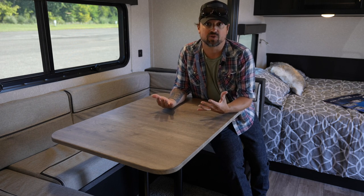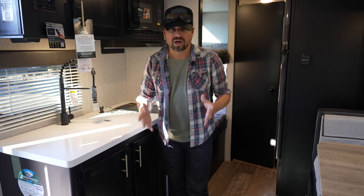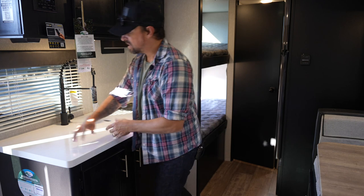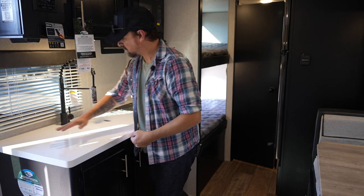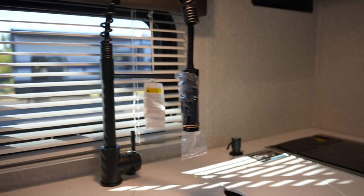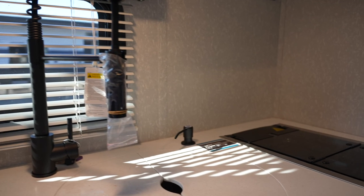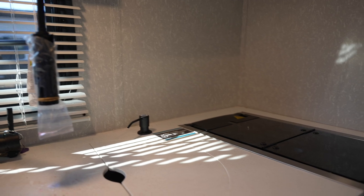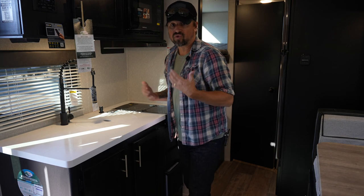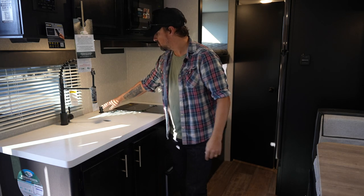If you're bringing extra family members along, you can break this down as well into another sleeping area. Opposite the dining room table is the kitchen area, which has nice counter space to begin with, but also a cover for the sink. If you're not going to be using the sink, you can have extra prep area — and the sink is super deep, probably seven or eight inches deep. There's a little soap dispenser so you don't have to crowd up your sink area with extra bottles.